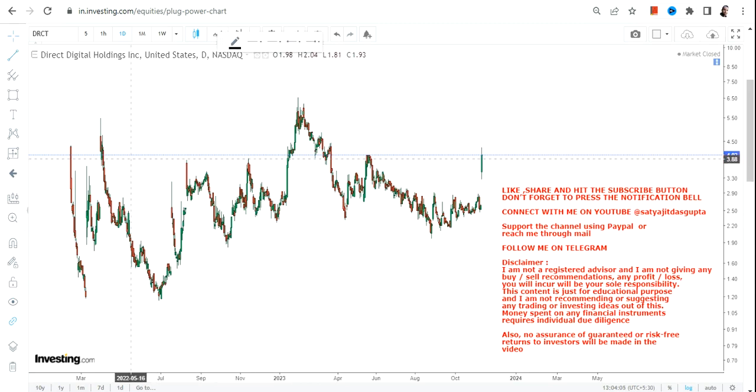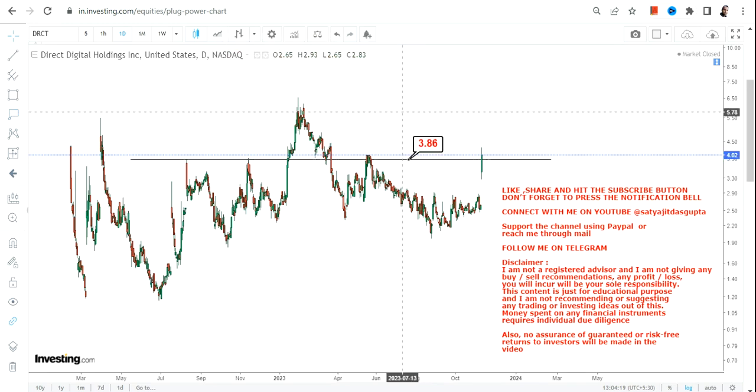DRCT stock is giving you a trading swing and you can also see a price breakout. What we can see for DRCT stock is a trading swing and price breakout that happened above 3.86.